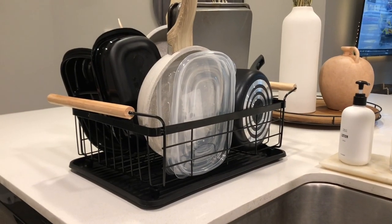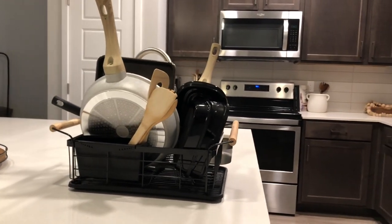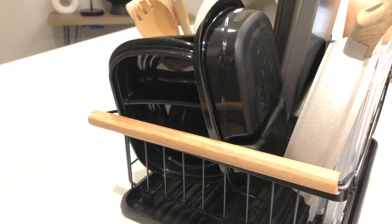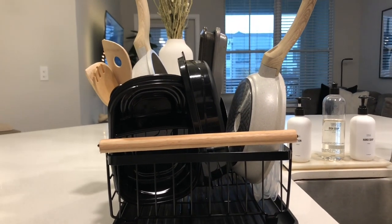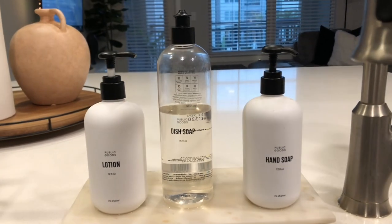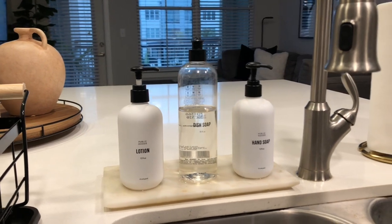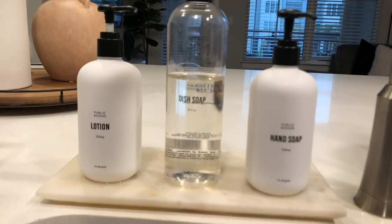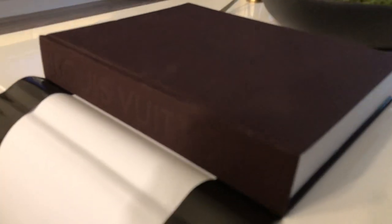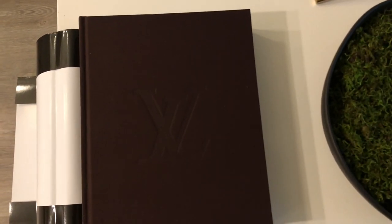Before we wrap up, I want to show y'all my new dish rack — I'm super excited about it. I saw it at TJ Maxx but they ran out; I found it at Marshall's for $16.99 and it holds a lot of dishes. I also want to give a better view of my Public Goods hand soap and lotion — I'll link that in the description. The marble slab is from Home Goods. And check out this Louis Vuitton book — that beautiful brown is gorgeous. Marshall's always has books on sale that normally go for $100–$200 for around $60.